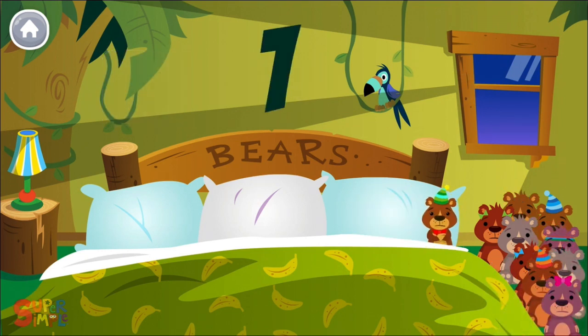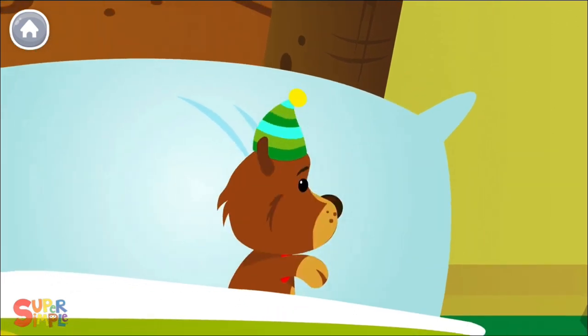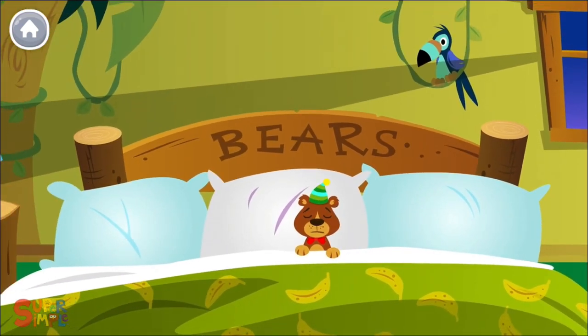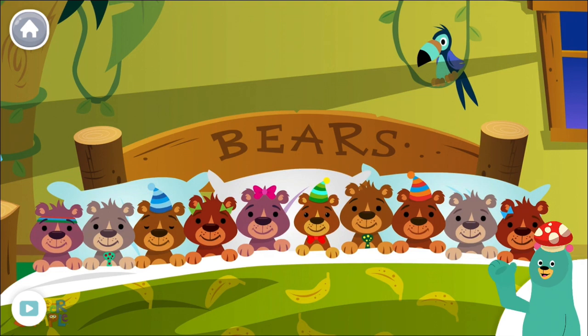There was one in the bed and the little one said, I'm lonely. How many bears are in the bed now? Tap them.